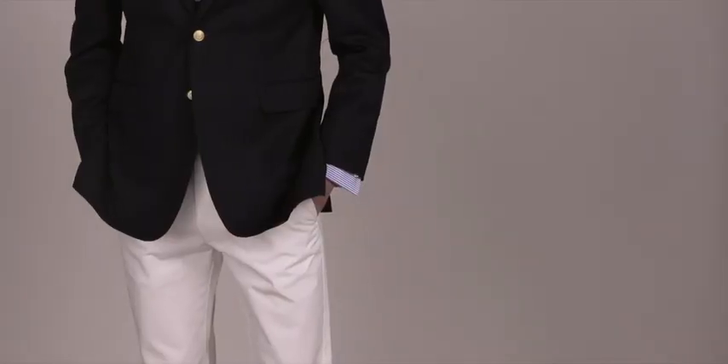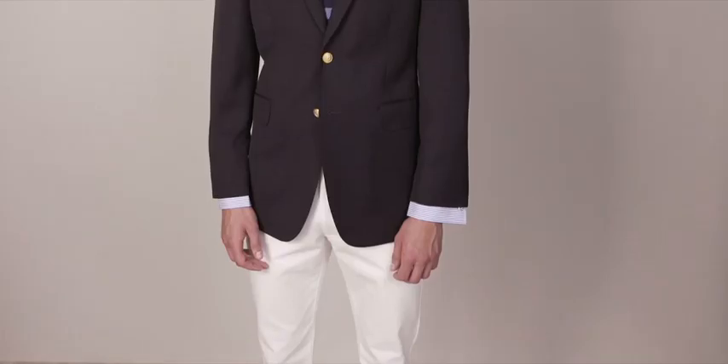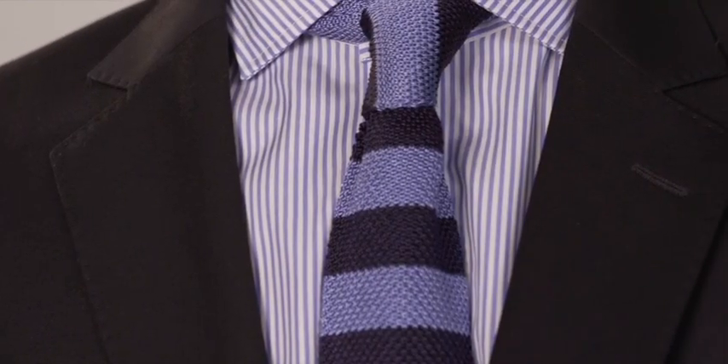Britishness is undoubtedly on trend, and as are many sort of classics at the moment, people are returning to quality and they're looking for substance in their wardrobe. At Jaeger we've long offered a great blazer, and we're fortunate enough at the moment to have it on trend. One of the shots we're shooting today is the blazer, and we're doing it with a nautical twist this time, with a great white trouser and a knitted tie.